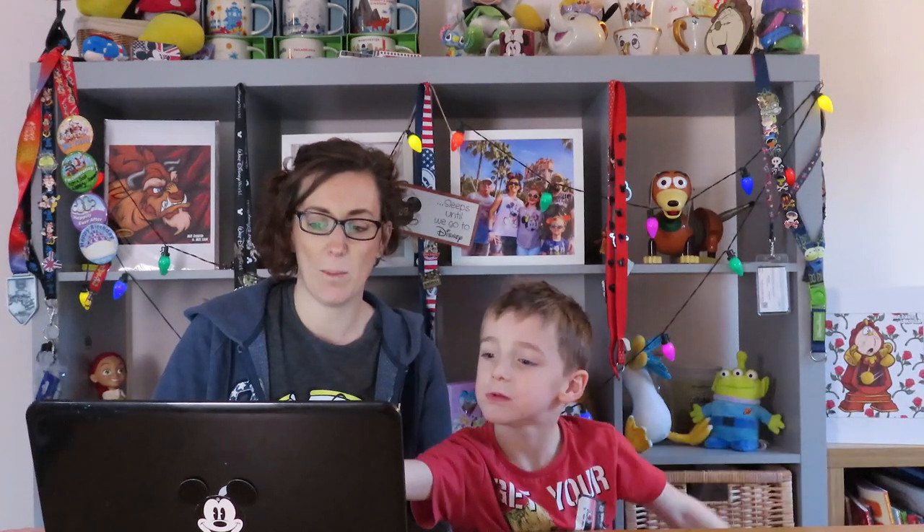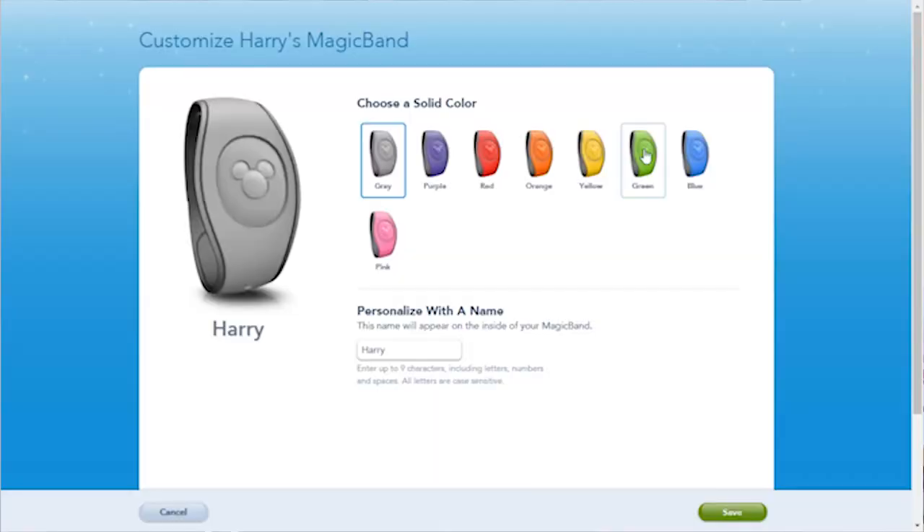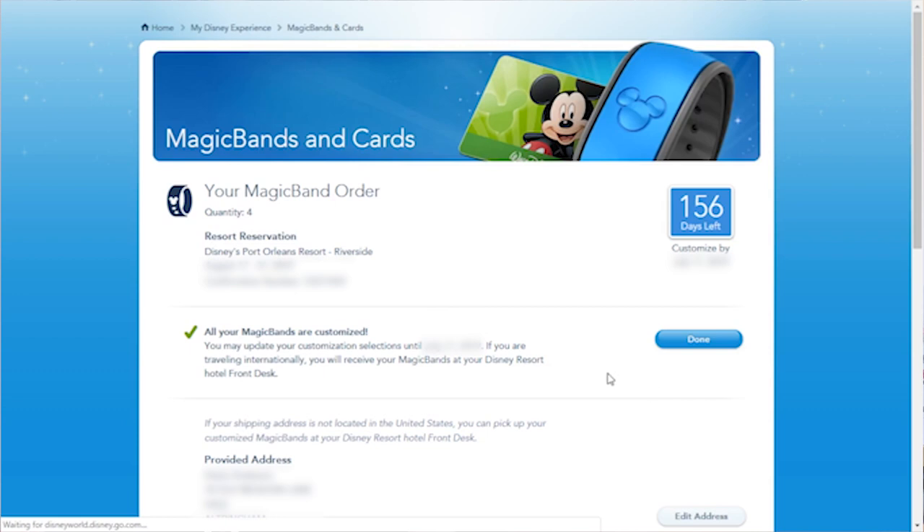And Harry? He's going for green — a green magic band again! Do you like our magic bands? Yeah! And that is done — all your magic bands are customised.